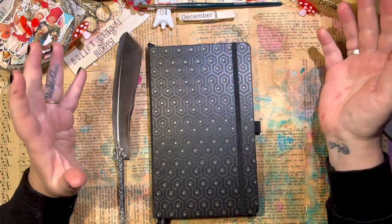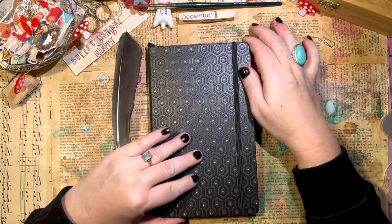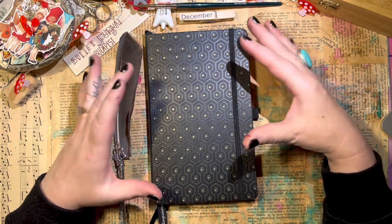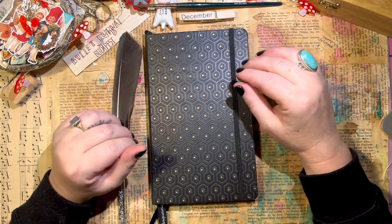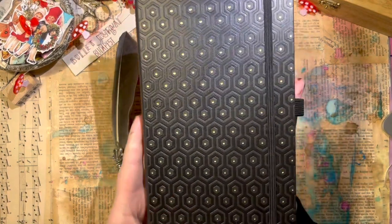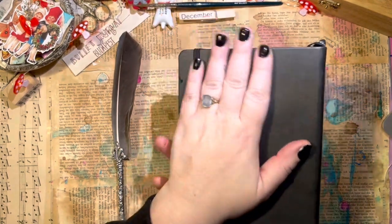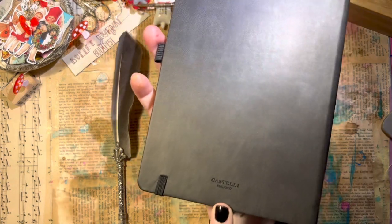Hello and Merry Christmas. In today's video I'm going to show you this brand new bullet journal that I'm going to use from now on. I have never heard about this brand before — it's Castelli Milano. I'm Viola from the Bullet Journal Budapest channel.